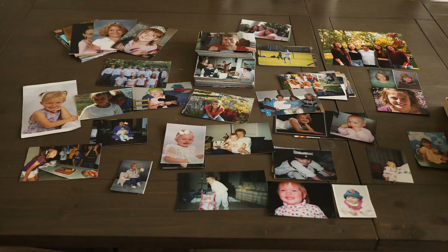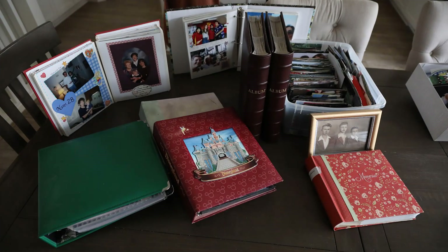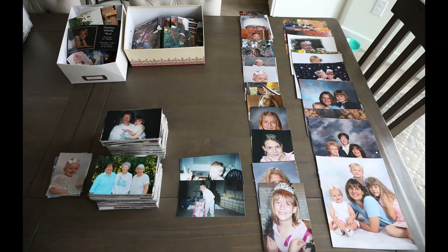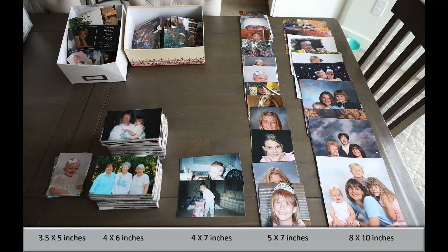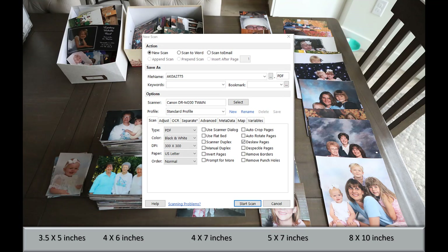Photos can best be managed by digitizing them. The fastest way to do this is by scanning. Start by organizing your photos by their paper size. I found that most of my photos came in the five sizes seen here. File Center allows you to create different profiles for each paper size. As you can see, you can name the photos.